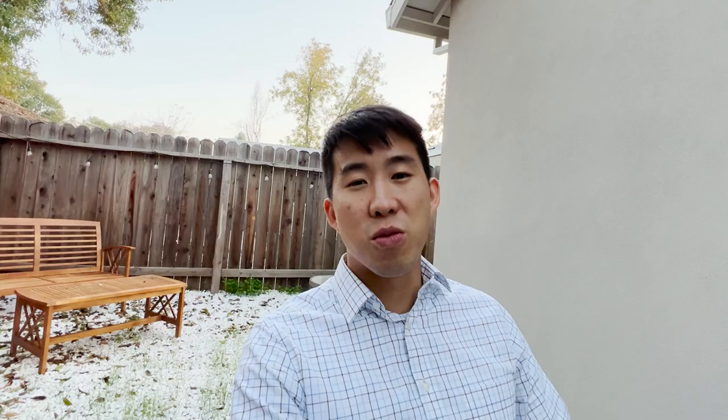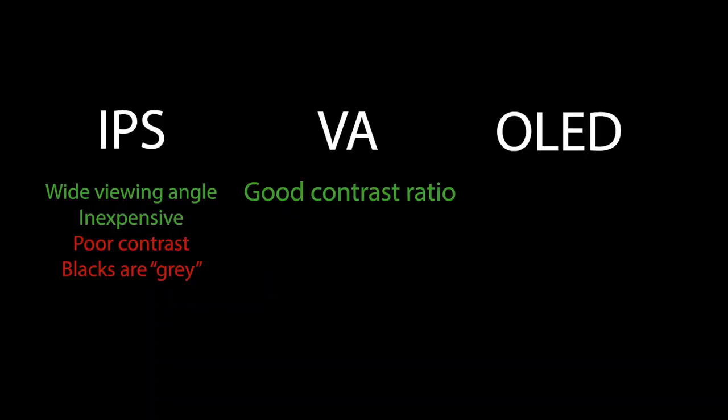The next panel to consider — which I think the majority of people are going to want for a TV of this size — is a VA panel. The advantage of a VA panel is that it has much better contrast ratios. What you're looking for on review websites is a contrast ratio of greater than 3,000. The downside is that it doesn't have that wide viewing angle that IPS does, but for the majority of people you're going to be watching within about a 30 degree field of vision, so that main advantage of IPS really isn't a big factor. That's why a VA panel is preferred.